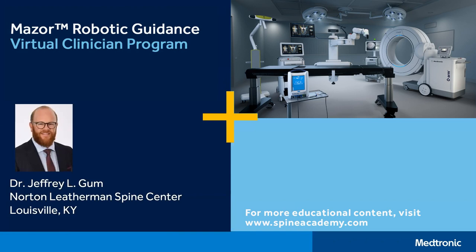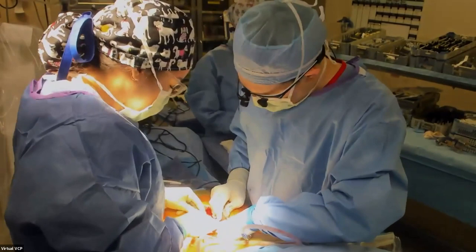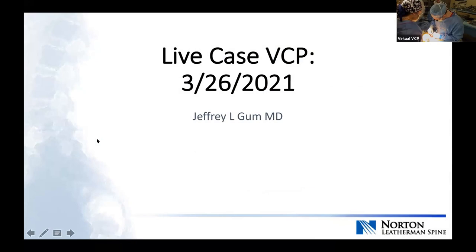Before I turn it over to Dr. Gumm, I just want to quickly introduce a couple of surgeons joining us this morning: Dr. Miles Singer, Dr. Rupert Kett-White, Dr. Daniel Reed. I apologize if I've missed anybody, but welcome to this morning's broadcast. Welcome, everyone. I appreciate the opportunity to discuss our robotic-assisted technology today.